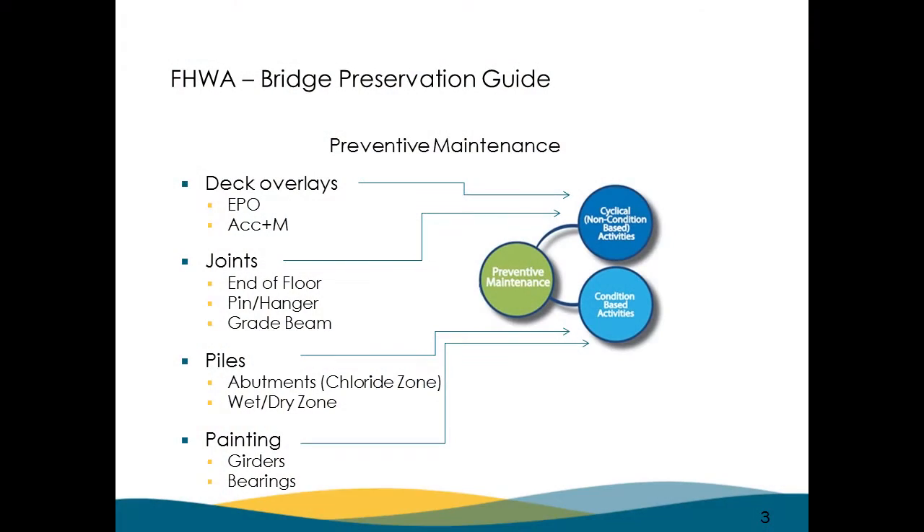I'm going to talk this morning about well-timed bridge preservation. We've all seen the FHWA Bridge Preservation Guide — it's been mentioned a couple of times already. It's a good guideline. You've got the preservation side and the bridge replacement side. Preventive maintenance tries to get in early and continual, while rehabilitation is later in the bridge's life.